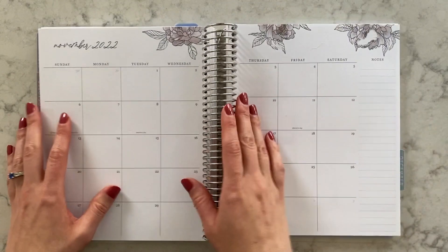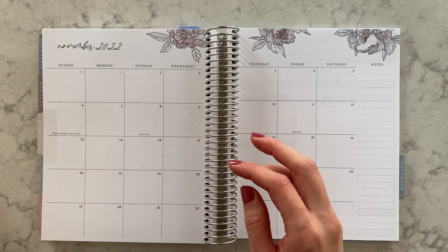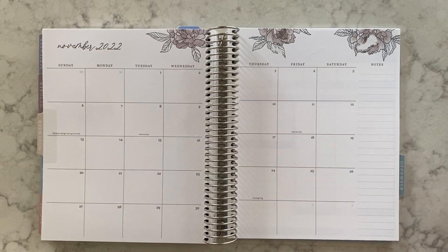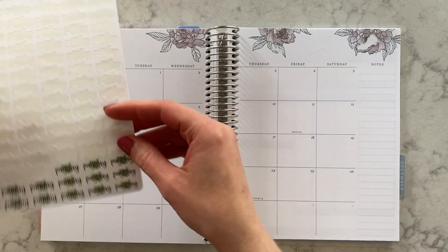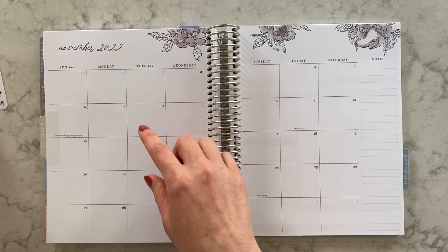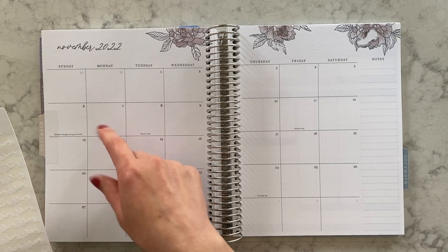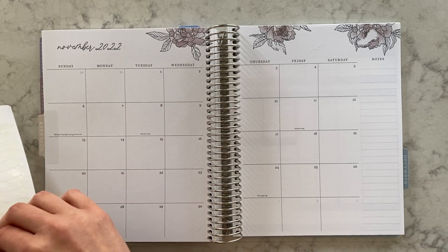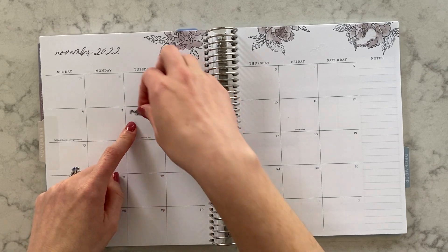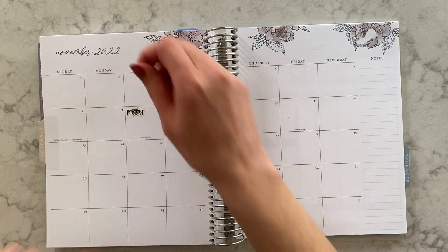All right, we are going back to the monthly spread to start doing the bills that are due and my paydays. I like to put a payday sticker on all my husband's paydays and my paydays. My payday is always the first Monday — so that's the 7th actually, it's really late in November. I actually get it on the Tuesday, so I always put it on the Tuesday afterwards because that's when it actually comes to my bank account.